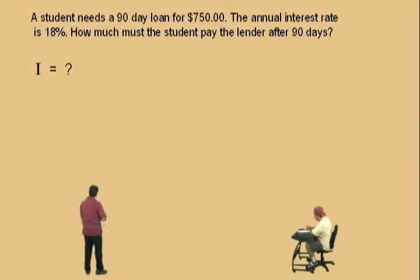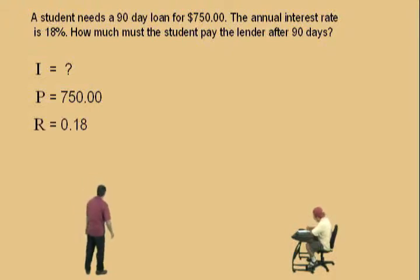I is what we're going to try to calculate. The principal is $750. Now, what's the rate? Remember, it has to be a decimal. It is 0.18. That's right — you've got to move the decimal two places to the left.